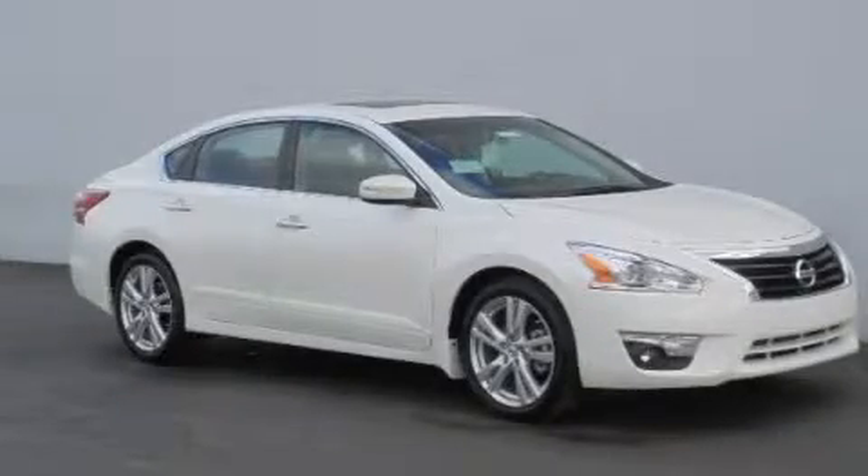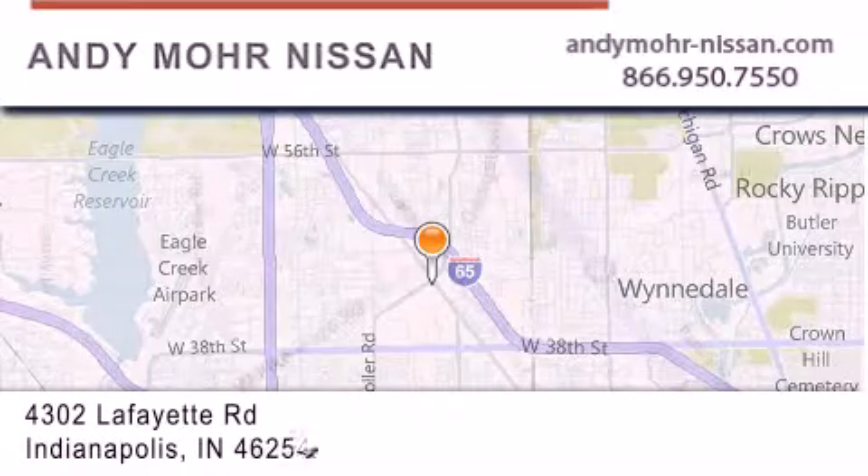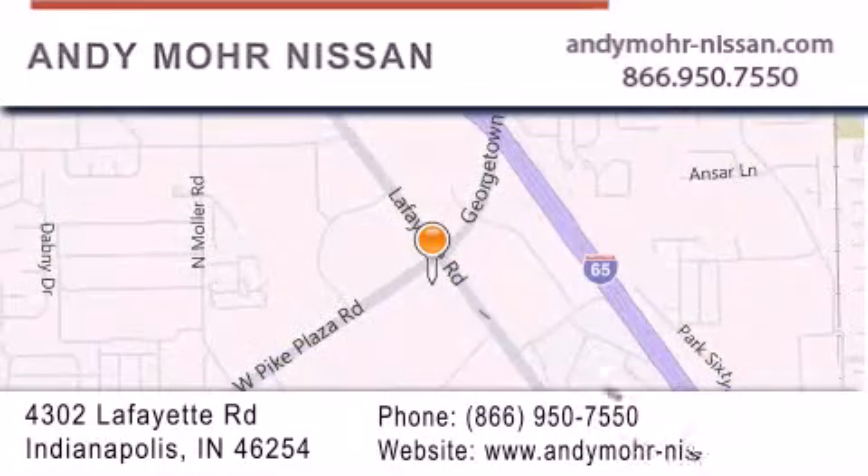Please call today to reserve this vehicle for a test drive. Andy Moore Nissan is the place to find new Nissan cars and trucks and used cars in Indianapolis. You can search our new and used car inventory online, get new car pricing, and receive free no-obligation price quotes. Stop by and visit us today at 4302 Lafayette Road in Indianapolis, or see us online at AndyMoore-Nissan.com. Thank you.